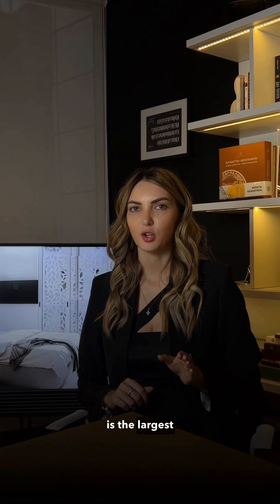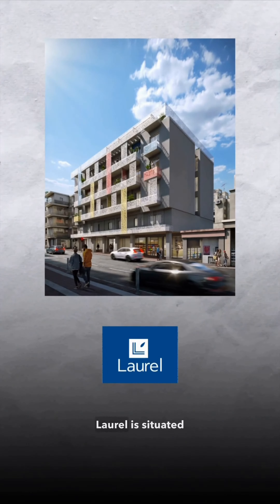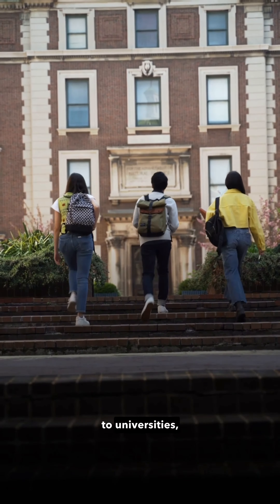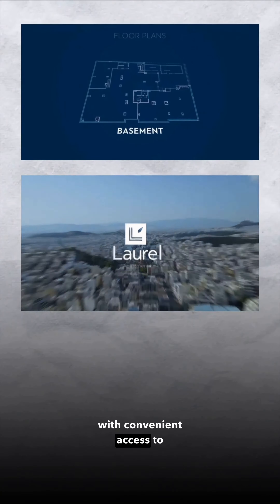Athens is the largest and biggest city in Greece. When designing an object, we carefully consider the choice of its location to ensure optimal design and functionality. Laurel is situated in proximity to universities, in close proximity to the city centre, with convenient access to infrastructure.